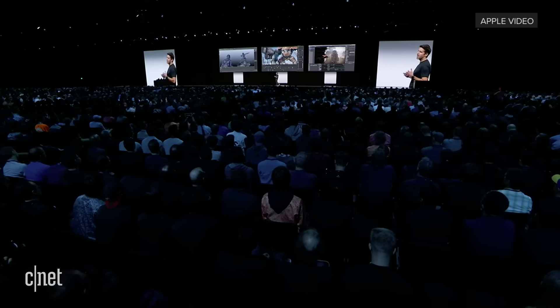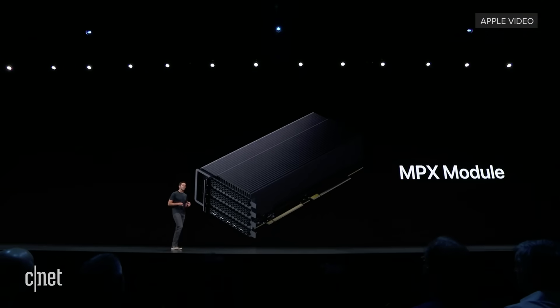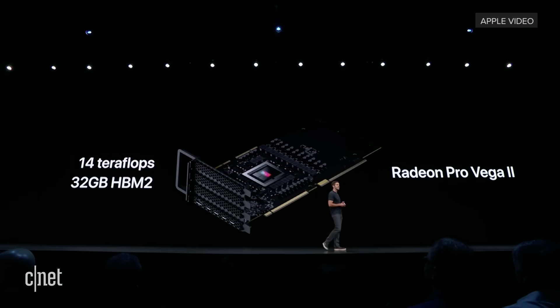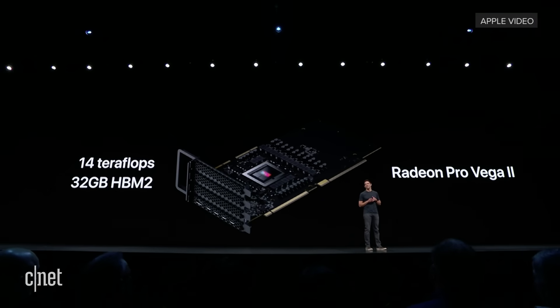Graphics performance is so important for tasks like animating 3D film assets, or compositing 8K scenes, or building complex 3D environments. We're going to offer multiple graphics options, starting with the Radeon Pro 580X, a great all-around graphics card. But for a big upgrade, the Mac Pro can be configured with AMD's Radeon Pro Vega 2, which delivers 14 teraflops of graphics compute, 32 gigabytes of memory, with an insane 1 terabyte per second of memory bandwidth.